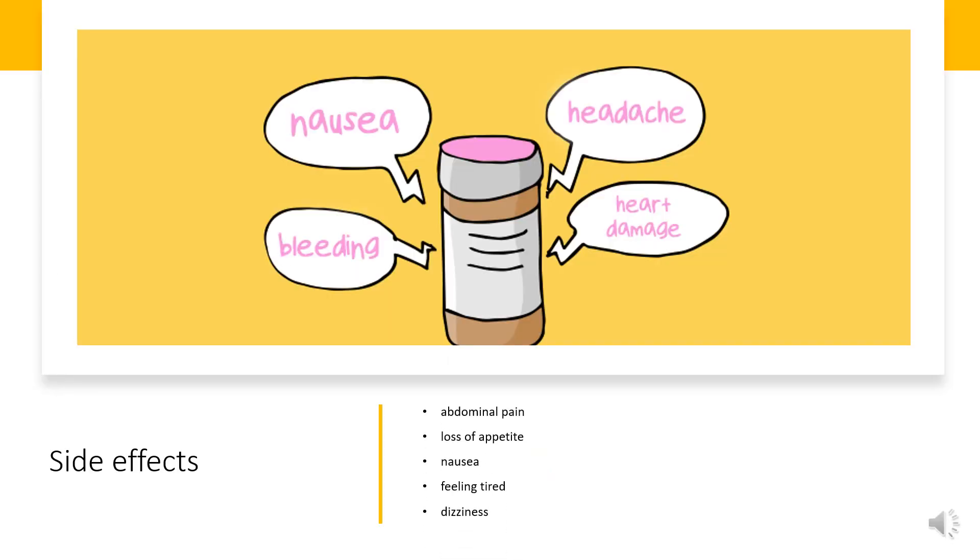Common side effects include abdominal pain, loss of appetite, nausea, feeling tired, and dizziness. Serious side effects may include angioedema, liver problems, stroke, psychosis, heart problems, suicide, and aggression.